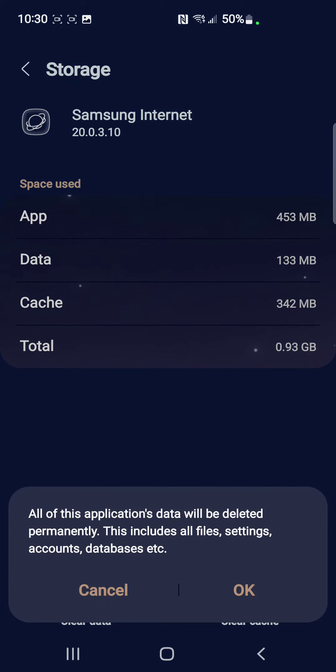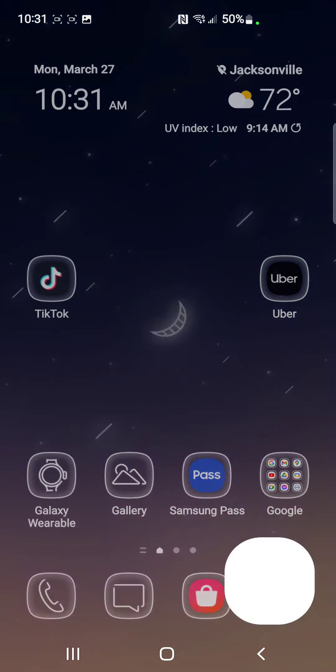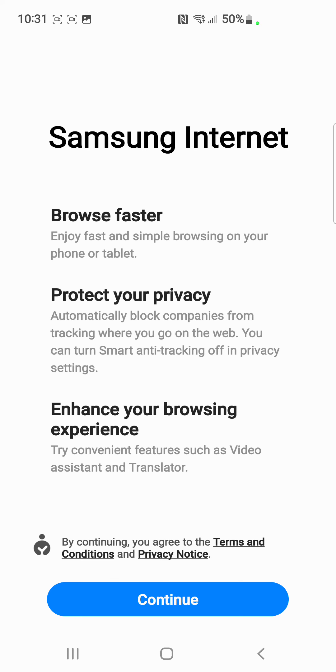A prompt will appear saying all of the application's data will be deleted permanently — this includes all files, settings, accounts, and databases. Hit okay, and voila, you're done.